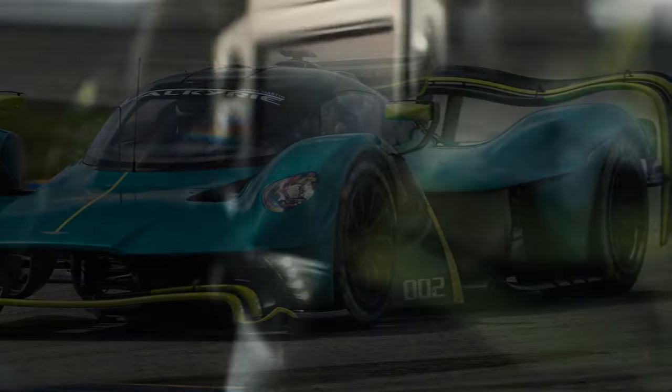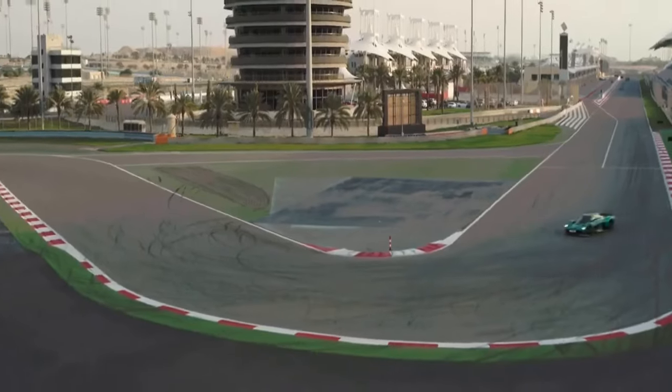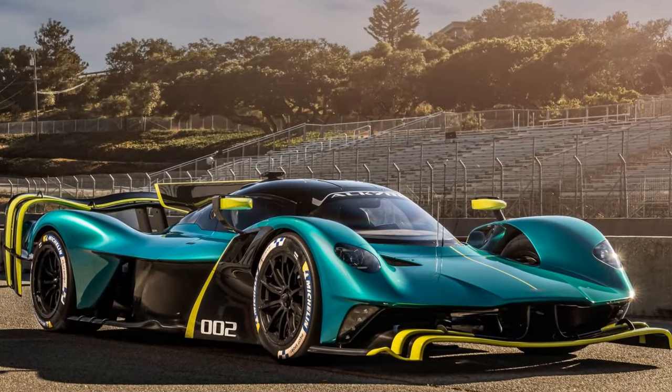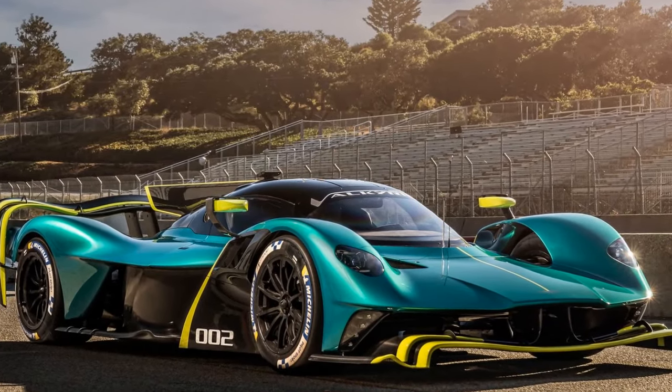At the heart of the Valkyrie is its formidable powertrain. The hybrid powerplant, a collaboration between Aston Martin and Red Bull Racing, combines a naturally aspirated 6.5-liter V12 engine with an electric motor, delivering a mind-boggling total output of over 1,000 horsepower.